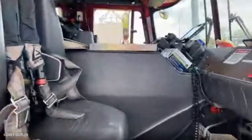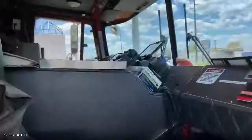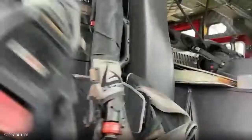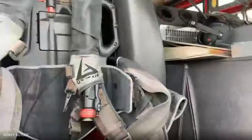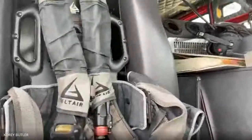The officer sits here, the driver sits over there, and then in the back we have a couple guys. Just like in a car, everybody has to wear a seat belt in the truck. Our air packs are actually built into the seat, so we can put them on en route to the fire. When we get there, we're ready to go.